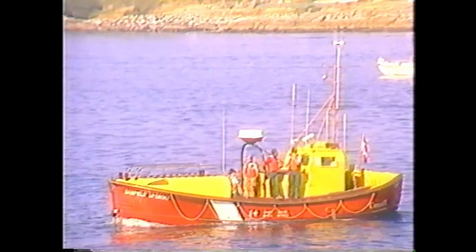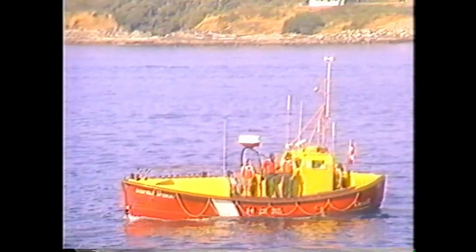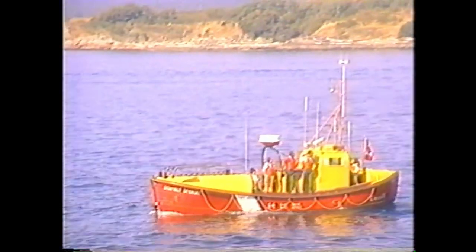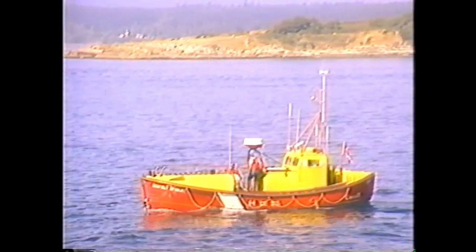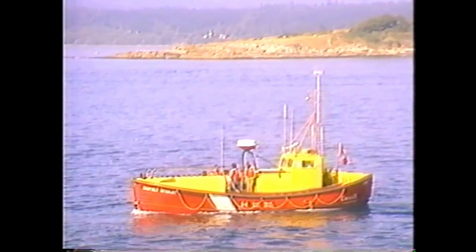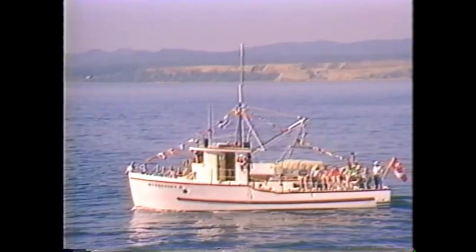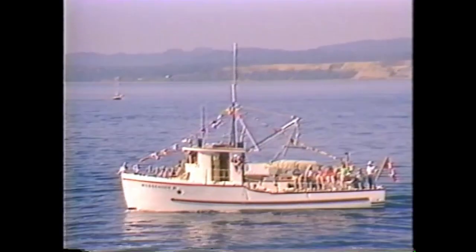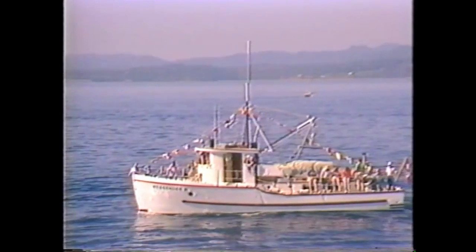Bill Noon is absolutely right about that — the Bamfield is a significant boat on the west coast and a society is being formed to preserve her. As you can see, there are all kinds of boats in this festival — life-saving boats. Now, is there a connection between the Banfield and the Messenger? Yes, the Messenger was a mission boat on the west coast of Vancouver Island for many years, and the Bamfield was of course stationed at the light boat station at Bamfield.